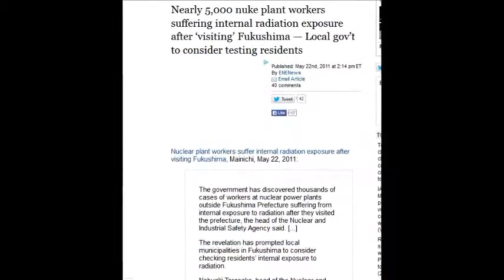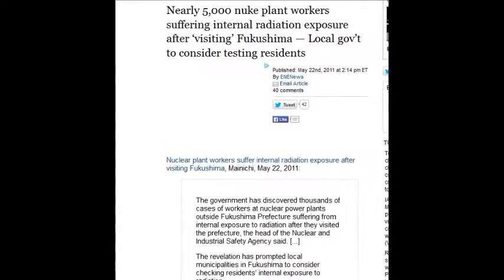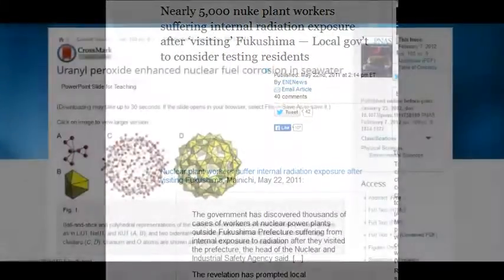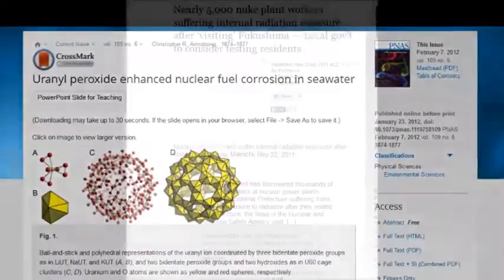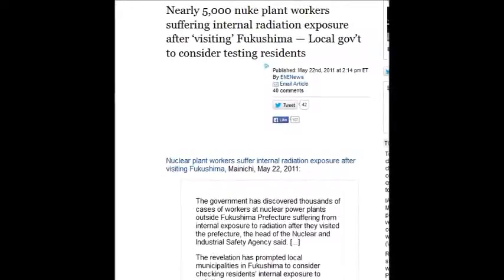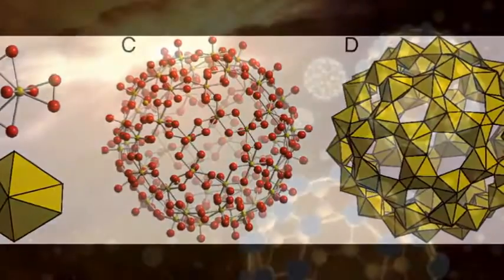Nearly 5,000 nuclear plant workers are suffering internal radiation exposure after visiting Fukushima — May 22, 2011. 5,000 people had ingested huge doses of radioactive air into their bodies, breathed it in, suffering internal radiation exposure. Yet they say there are no injuries, no deaths.